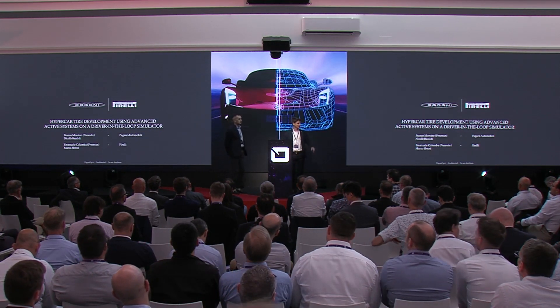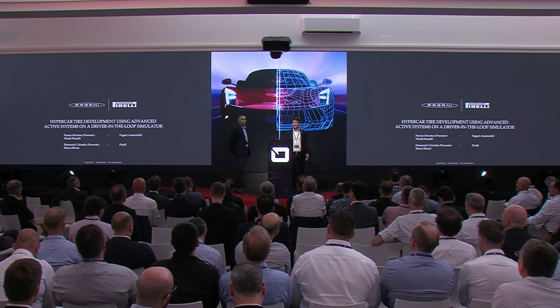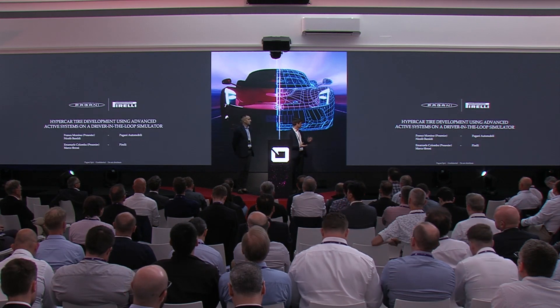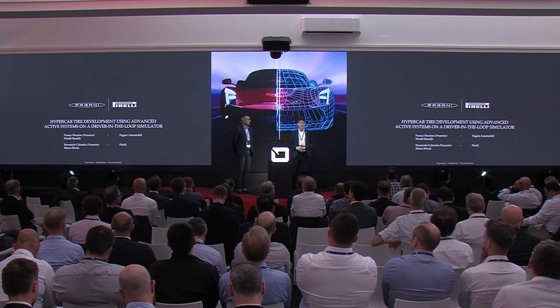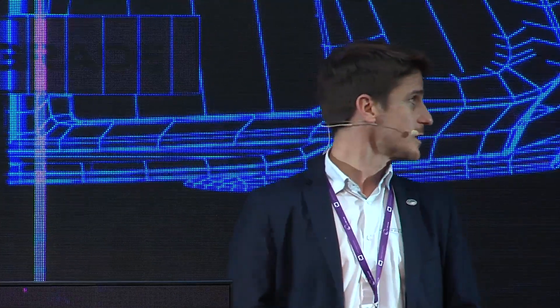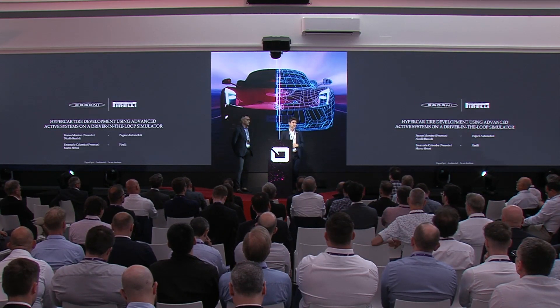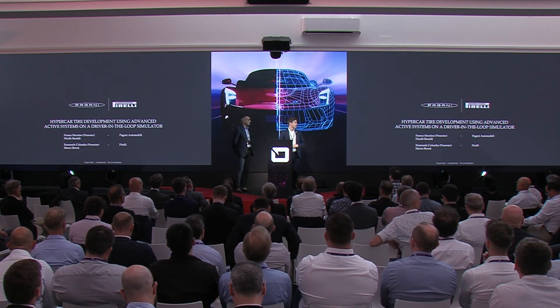Good afternoon, everyone. Thanks to all of you for your presence here and to the previous speakers for the presentation. My name is Franco Morsino, vehicle dynamics lead for Pagani, and together with Emanuele, we're going to be sharing what was a really recent project we have been working on — the virtual tire development of new spec tires for one of our vehicles using all of the active systems on the car.